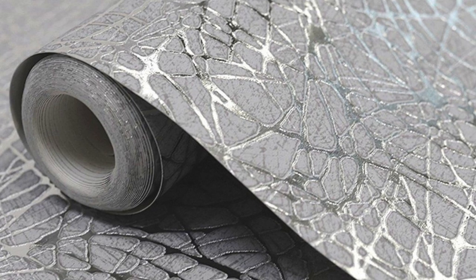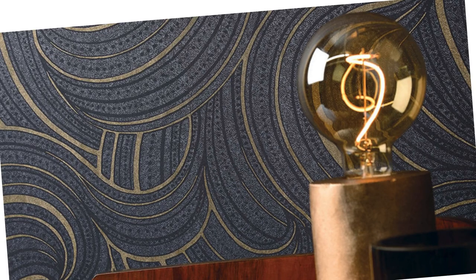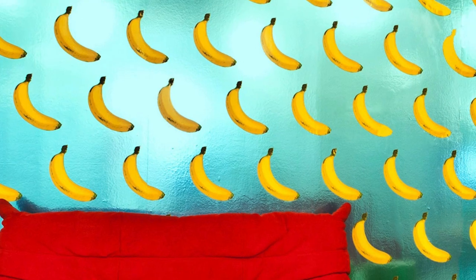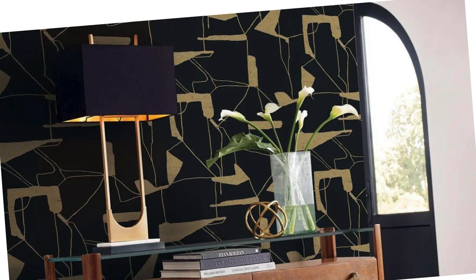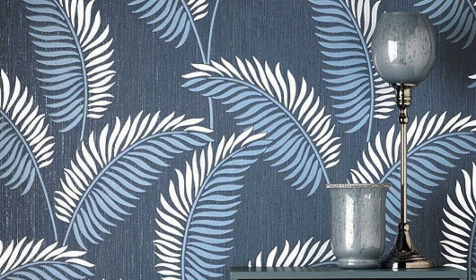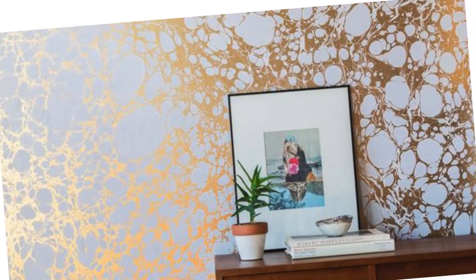Indulge in the opulence of metallic wallpaper as it transcends traditional notions of wall coverings, infusing your space with a sense of contemporary luxury. The metallic elements not only catch and reflect light, but also create a mesmerizing interplay of shadows, adding an extra layer of intrigue to your walls. The rich, lustrous tones of gold, silver, bronze, and copper bring warmth and sophistication to any room, turning ordinary walls into works of art.